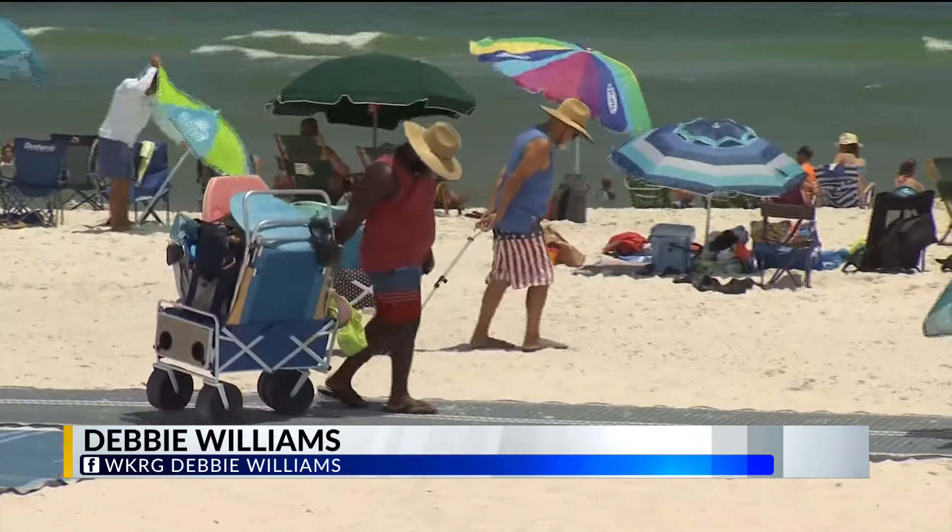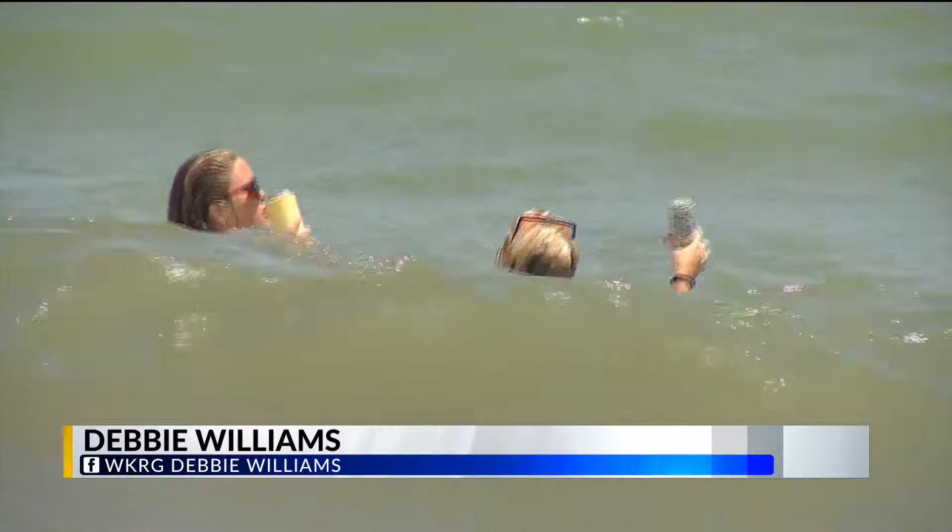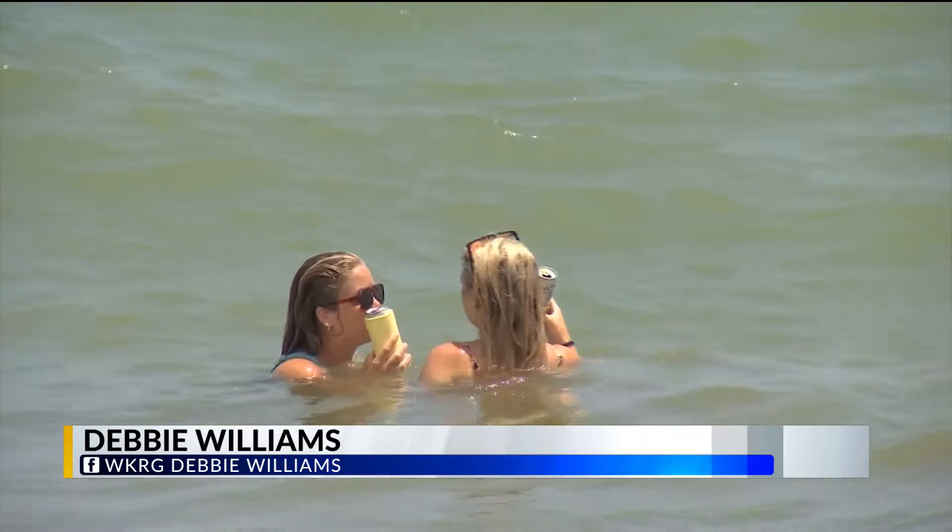The beaches are packed. The temperature steaming. Finding relief from the heat can be a challenge. Either get in the water or just stay in the shade. We've had some pretty extreme heat out here on the beach and you can feel it as soon as you walk outside. It just feels like the air is a little thicker.